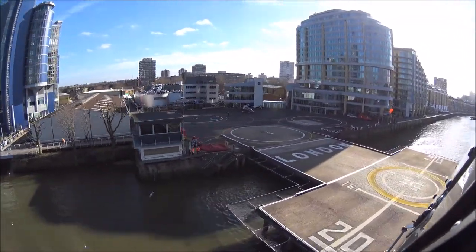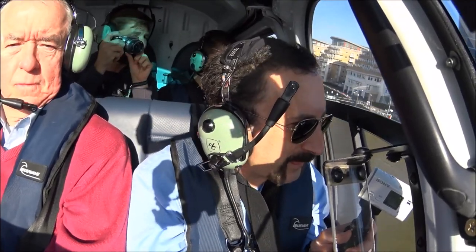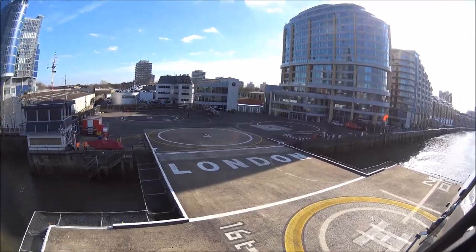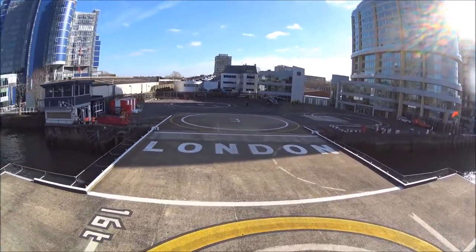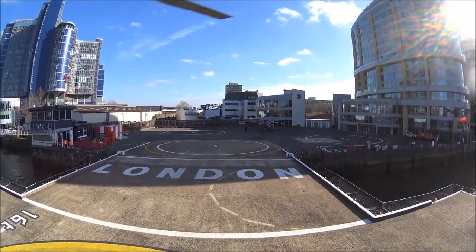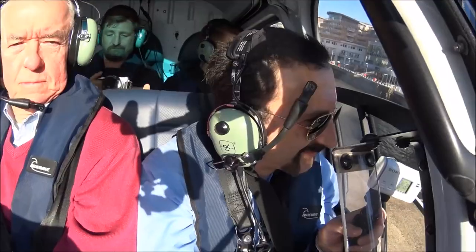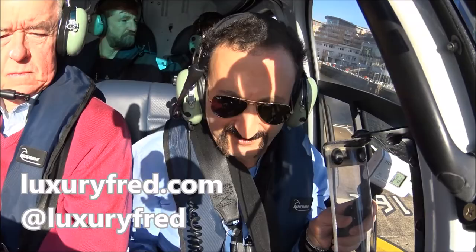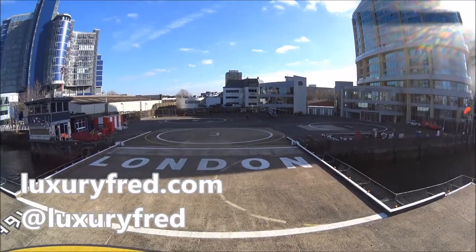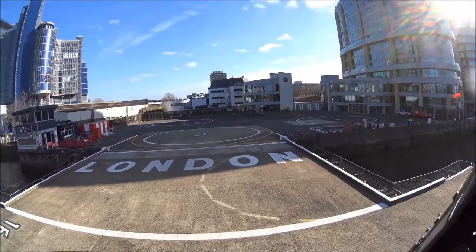We went up one side of the river and came back the other side — a really amazing opportunity to see London from a great perspective, and surprisingly close to a lot of the buildings. All for about the price of a fancy dinner for one person at a London restaurant. If you visit London, skip one of the fancy dinners and take a helicopter ride.